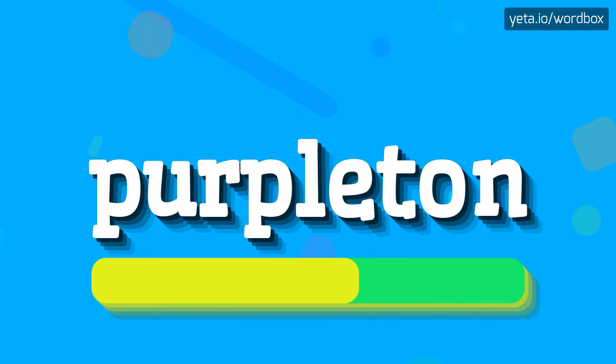Purpleton. Purpleton. And I will repeat again. Purpleton.